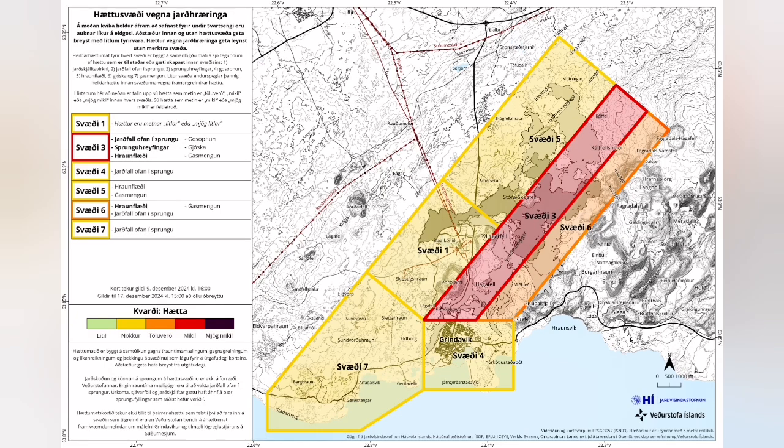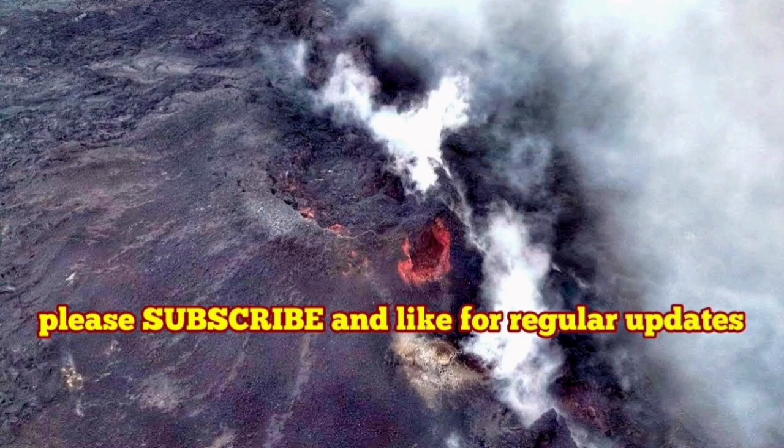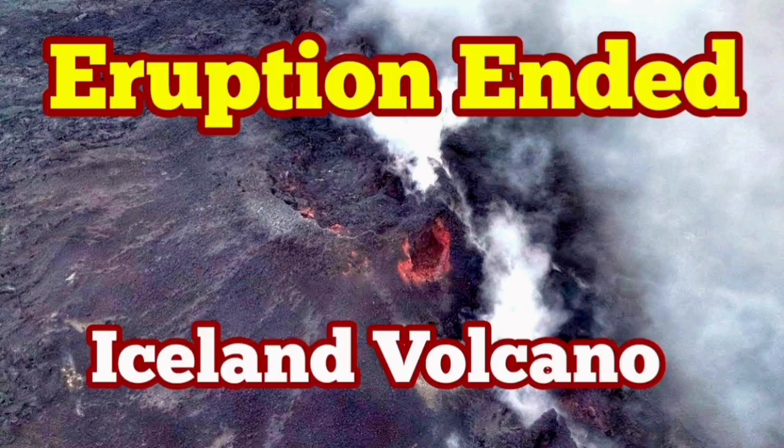So the time between each eruption is getting longer and longer. I predict the next eruption will be in February. The hazard and risk assessment due to volcanic eruption hazards is now updated — all risks are reduced. There are some chances of gas pollution, and some risk of falling into cracks or lava hiding in soft surface pockets, but there is not much risk at the moment. I will keep you up to date. See you in February for the next one.